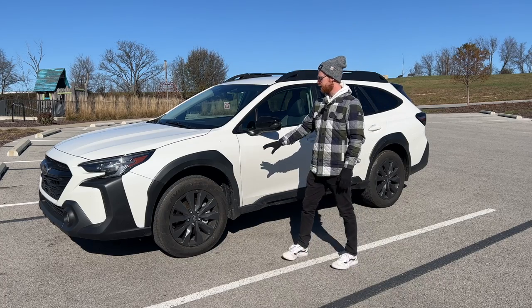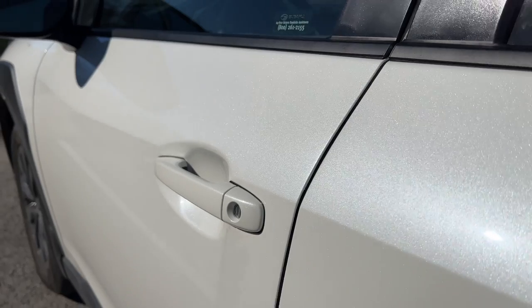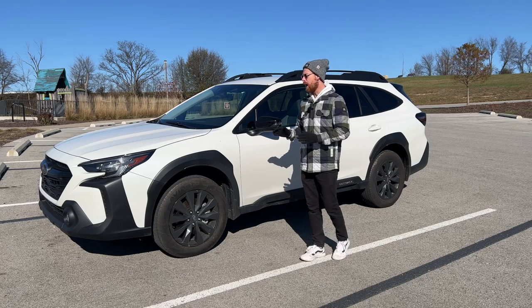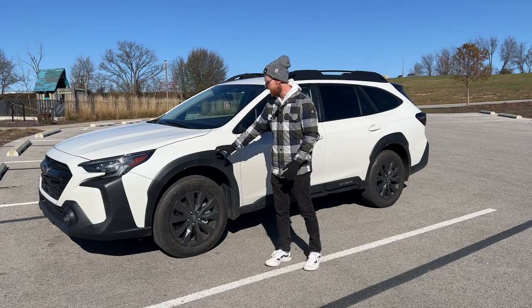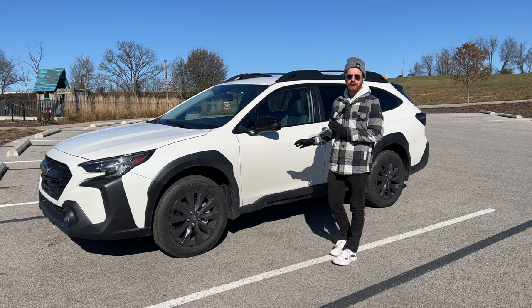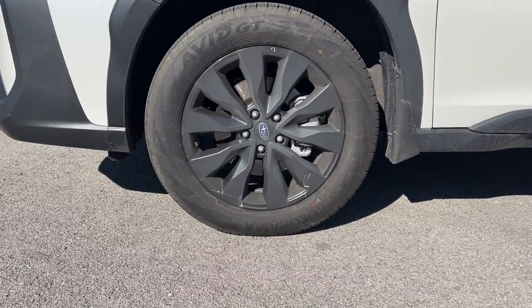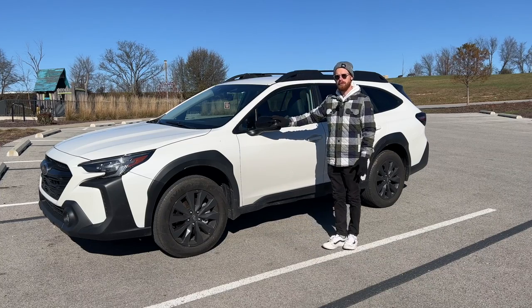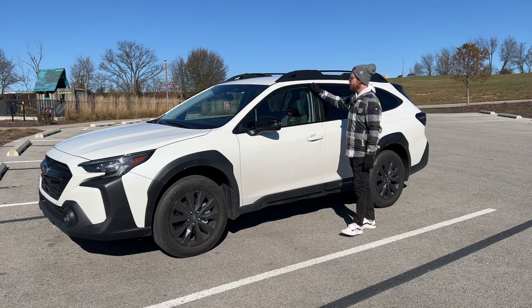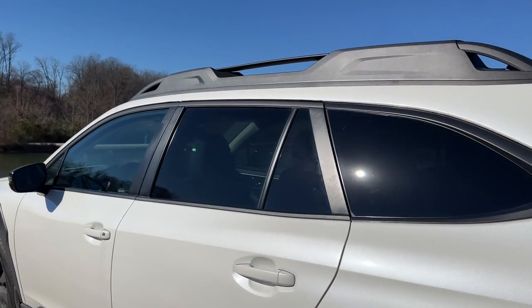I chose the crystal white pearl and on a beautiful sunny day like today you can really see the metallic flake. I really like this color — it's not just your regular white. I like the high contrast between the black cladding and the white, and specifically unique to the Onyx edition you have the black appearance package, including 18-inch alloy wheels with a black metallic finish and metallic black mirrors.